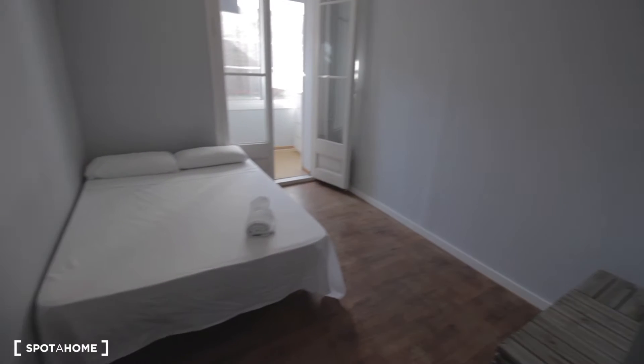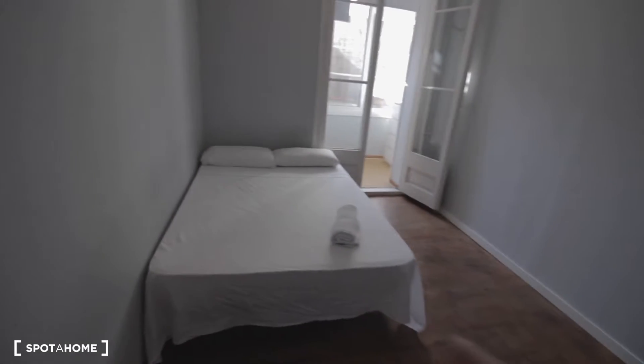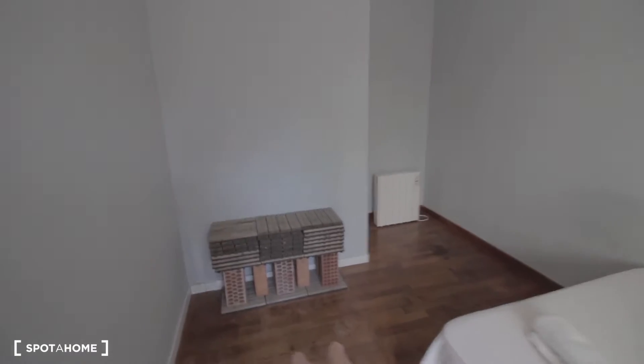This is bedroom number one. We have a double bed here, a heater over there, and this stuff here because they've been doing maintenance on the patio, which is private.